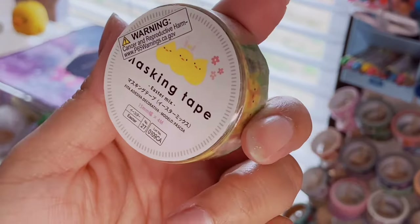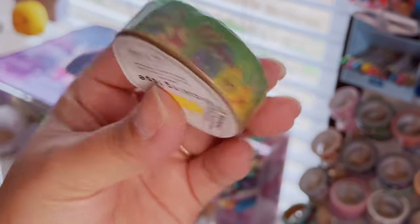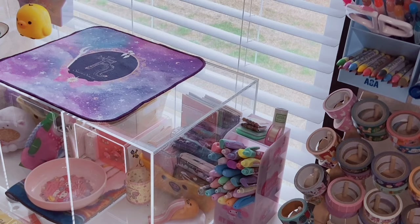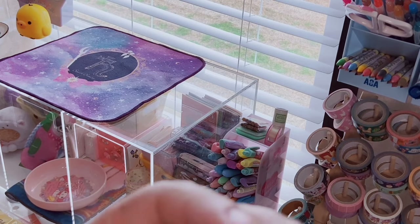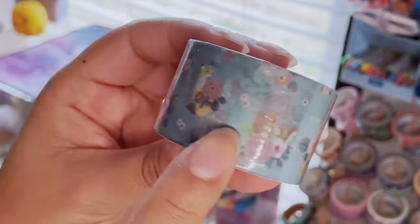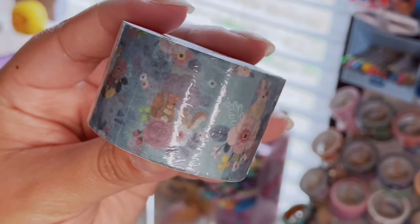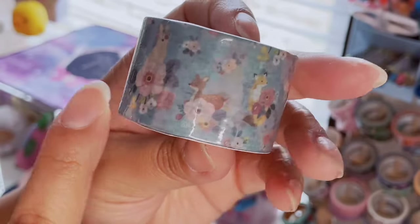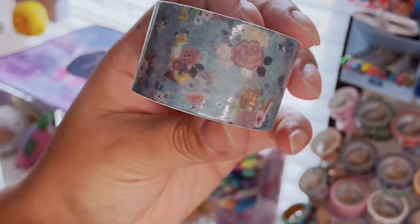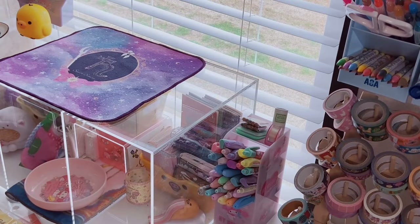This Easter mix washi has kind of a wavy top part — cute. Then there's one called 'Girly Emotion,' which is one of those thicker washis with flowers and little woodland creatures — a little fox, squirrels, bunnies, and a little deer. The squirrels are what sold me! The background is a nice blue-gray color.